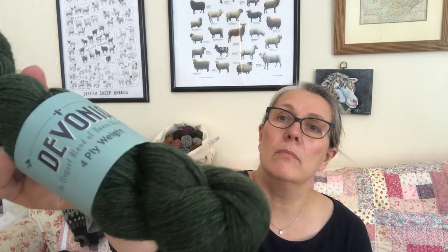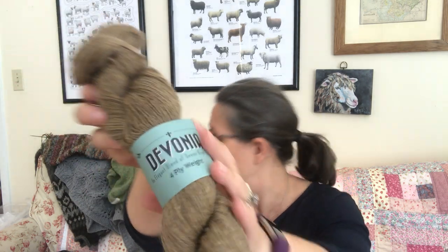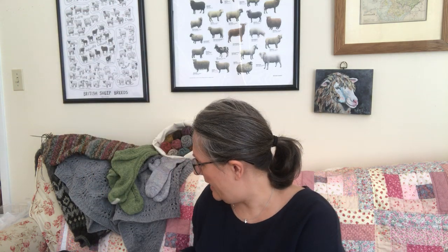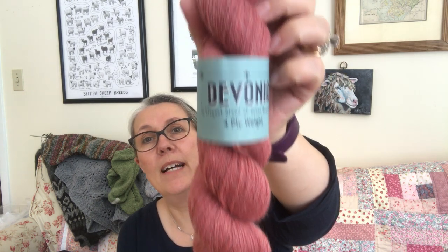This has got really nice drape. I've got plenty in — this one is like a light denim color, a light blue, and it's going to be nice for the fall. It's a nice neutral called Sandbar, and this lovely one is called Bleeding Heart.